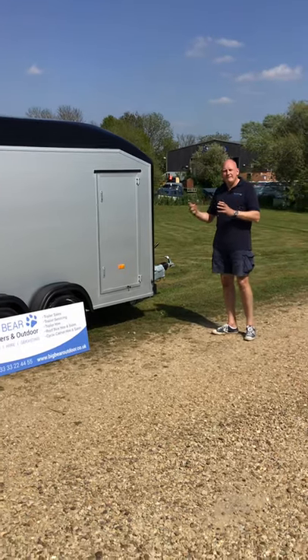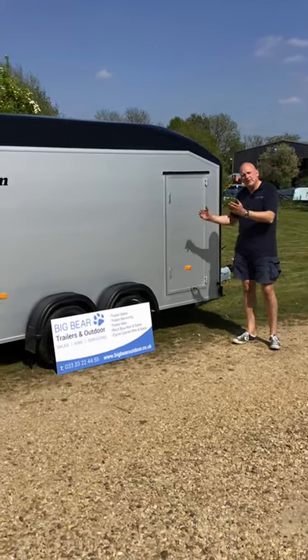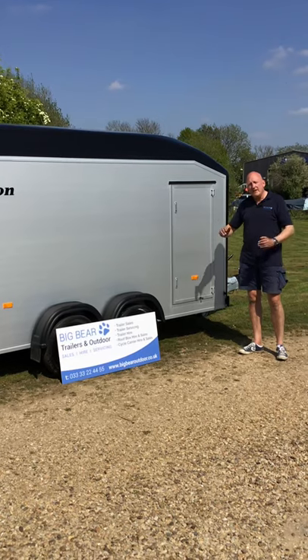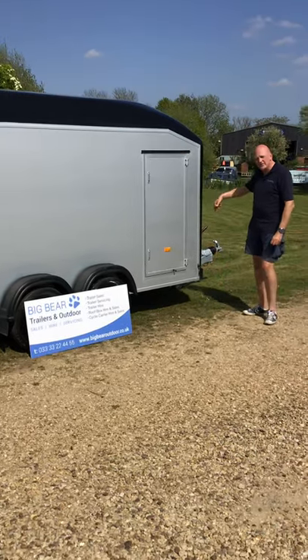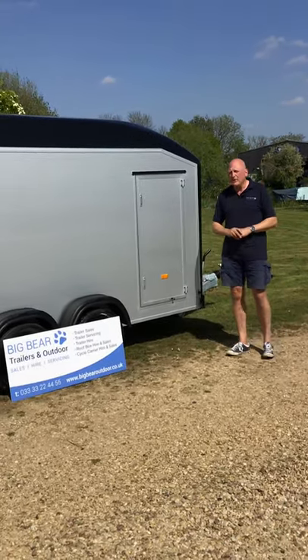Basically, it's Debonne's biggest box trailer. We tend to talk about internal rectangular floor area measurements, and on this one it's 181 wide, 334 long, and then it's got an additional 41 centimetres in the dome section at the front, but we tend to measure the rectangle and then treat that bit as a bonus as well.